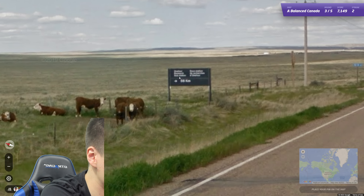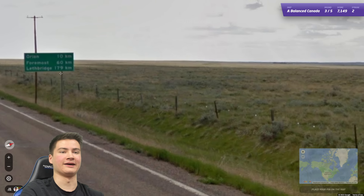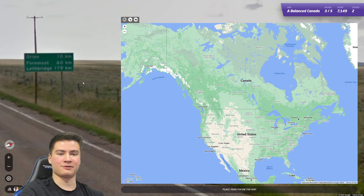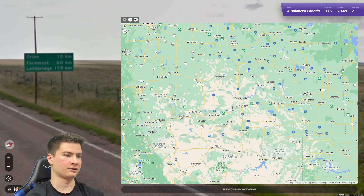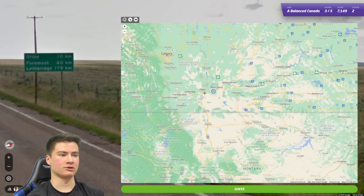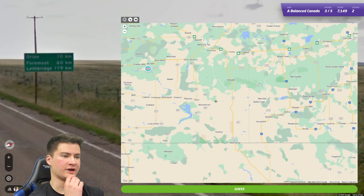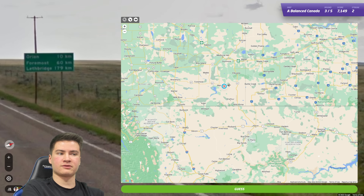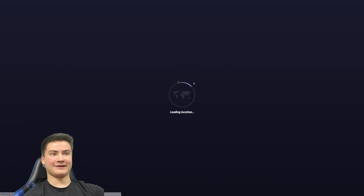Oh there's a sign here — can't read it. Oh this is even better — okay, we can get it with this. Lethbridge is 179 to the west. No wait, I'm thinking of Lloydminster — Lethbridge is just in Alberta. So if we can find Orion we'll be set. Foremost is here and Orion — if Orion's only 10 away, we gotta be in Alberta. Nice! All right, that's a three streak.